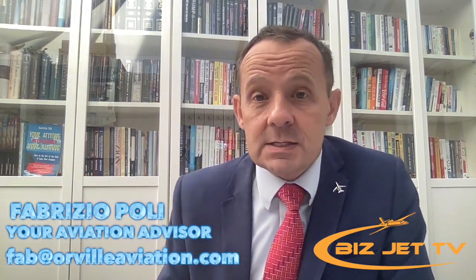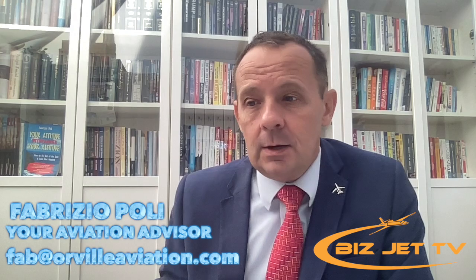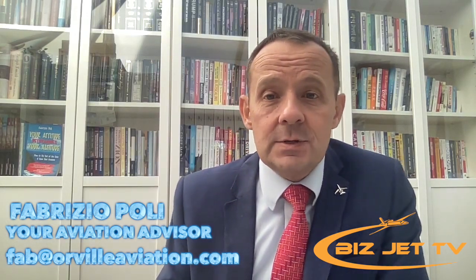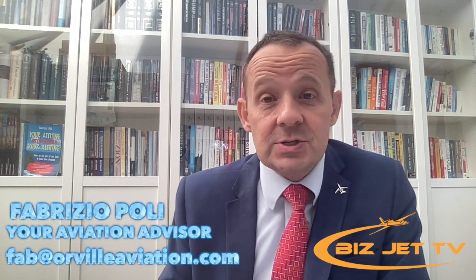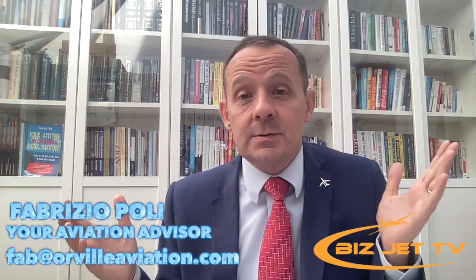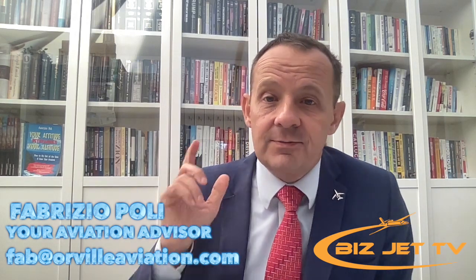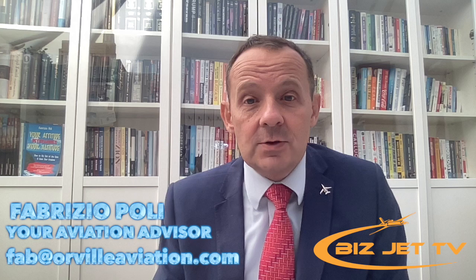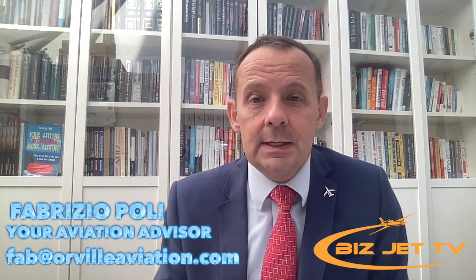I can help you with charters and acquisitions — let's get on a call and talk about what you intend to do as far as purchasing a light jet, where you want to go, where you intend to land, and we'll find the best match for you. Remember to subscribe to BizJetTV and check out the video I did recently about the HondaJet 2600, which is coming to market soon. That's all from Fabrice Apollon on BizJetTV — see you on the next one.